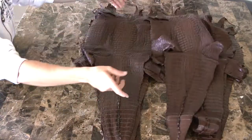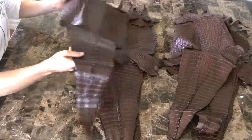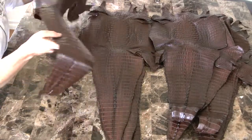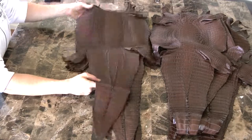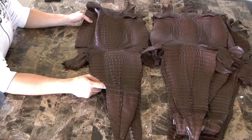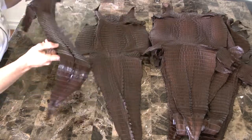We have a current promotion right now. Order 20 skins per color at $100 per skin. 90-10 grade means 90% will be grade one, and 10% will be grade two.